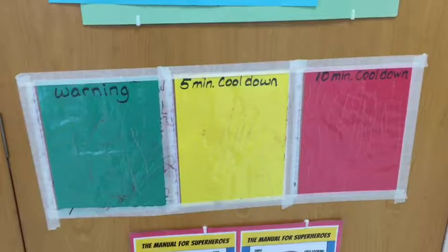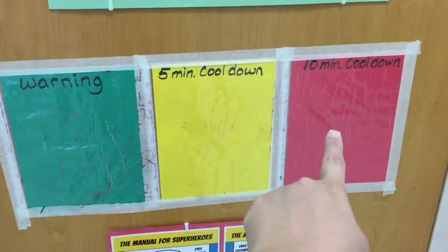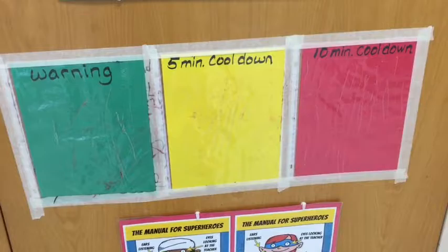If you're having a hard time making good choices in art, we've got the warning board, five-minute cool-down, and ten-minute cool-down. You'll start on the warning board if you're making one bad choice, but you can move further along. If you end up on the red board, you'll also get a note sent home to your parents explaining that we need to make better choices in art.